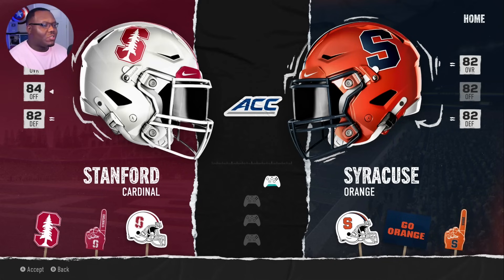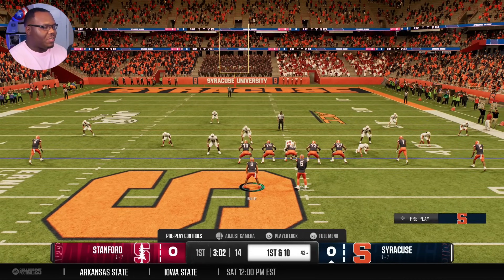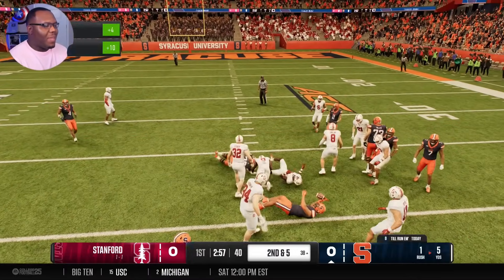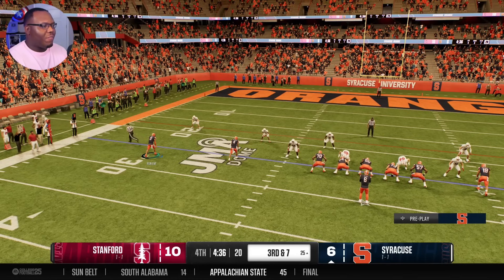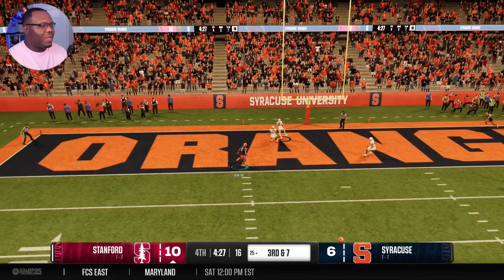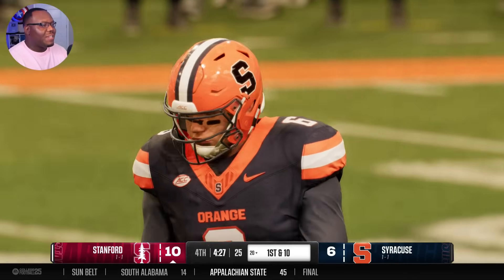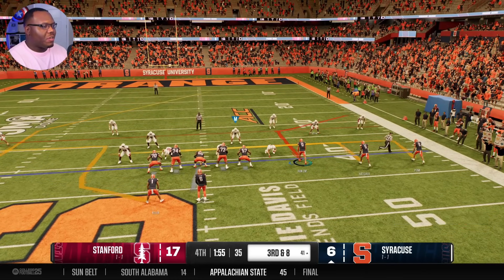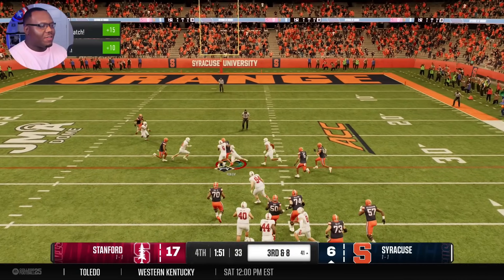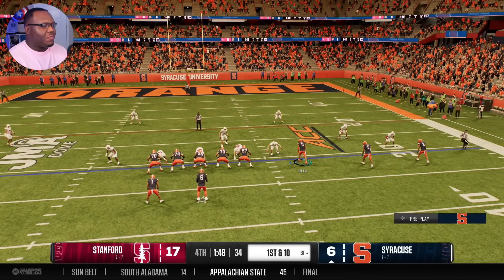We've got a huge ACC matchup coming up against the Stanford Cardinals, an 82 overall team - we're neck and neck. Another home game. With three minutes left in the first quarter, we finally got our first opportunity against Stanford - a simple inside zone, one-on-one in the middle, and I'm making something out of nothing. In the fourth quarter, down by four on third and seven, they're making us work for it. He throws a mean pick and with a 17-6 deficit, it looks like we're dropping this game. Coach has me in a slot receiver position, which I'm not a fan of.